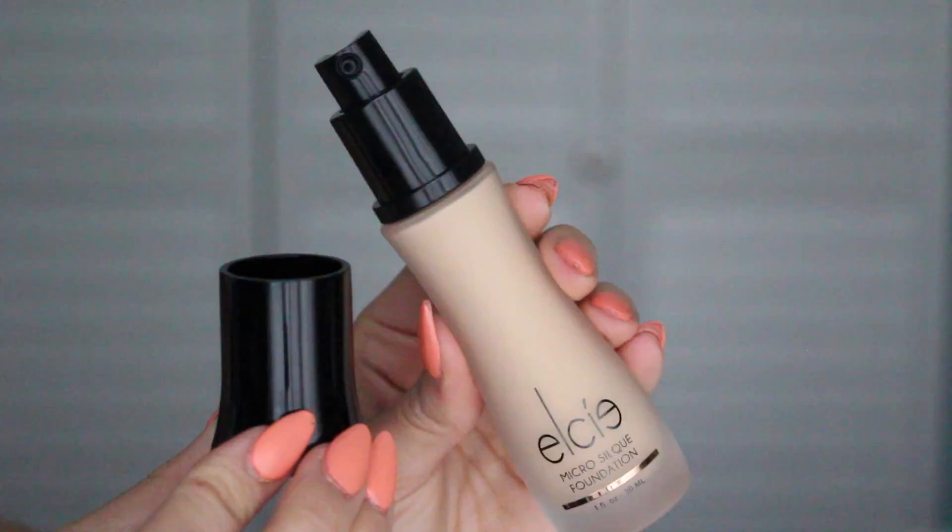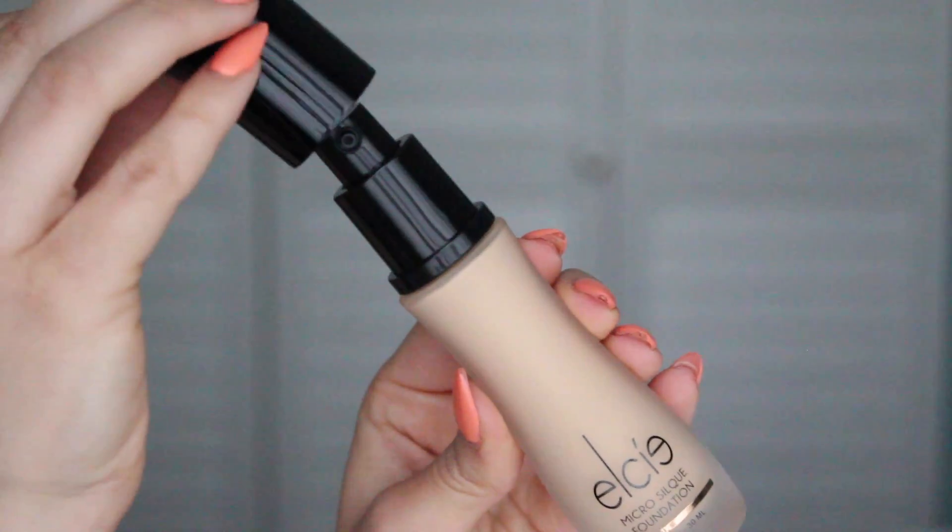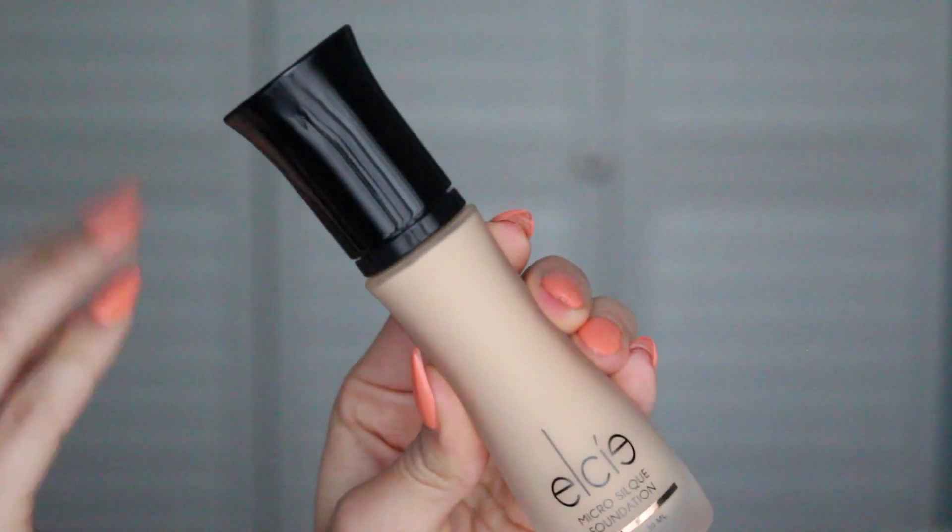The next thing I picked up was the Elsie Foundation. I've already used an Elsie Foundation before — I have one in the color Vanilla, but I find it's a little bit too dark for me and I'm pretty much finished with it. So I got this one in the color Cameo, which is one shade lighter than Vanilla. This is a great foundation and I had to stock up with another one.